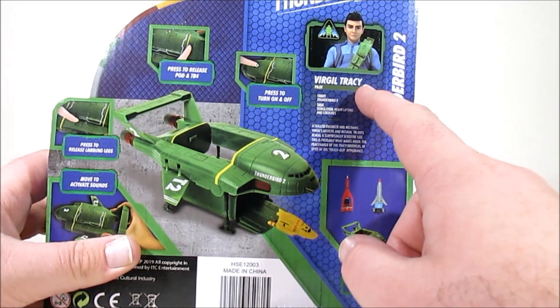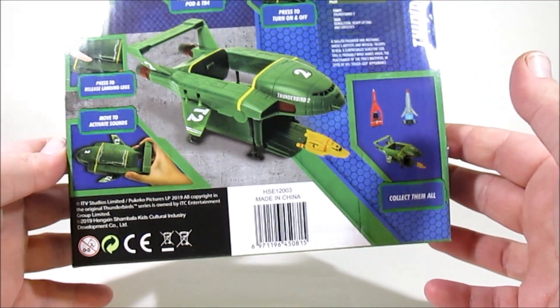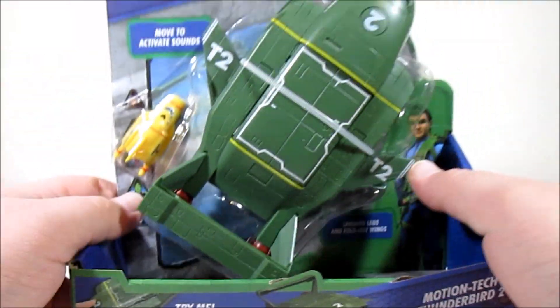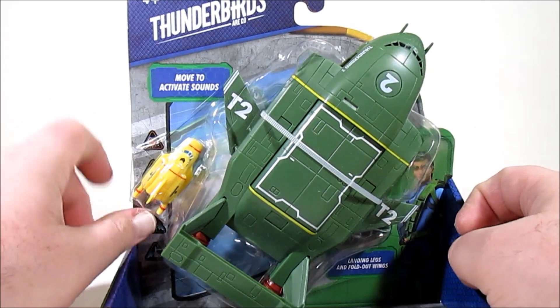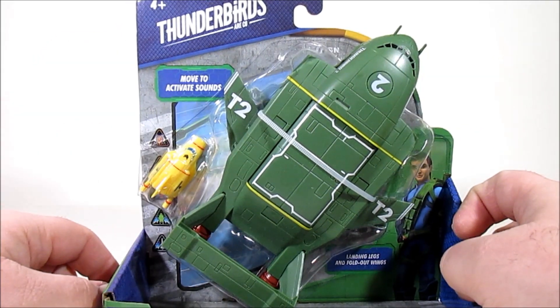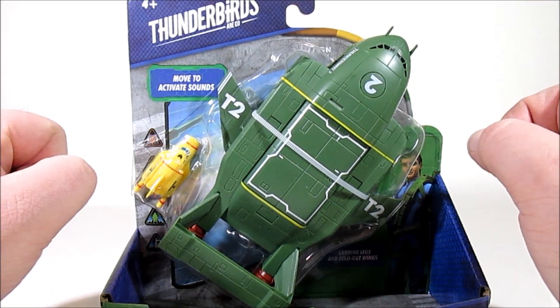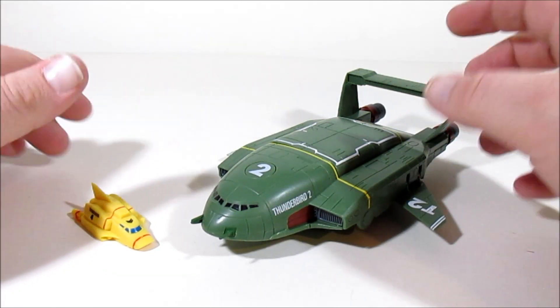We've got vital stats of Virgil Tracy, Thunderbird 2's pilot, and that's quite a lot to cover. I'm going to be running down everything here in a second, but first we need to get this big security strap off, unleash Thunderbird 4, and get to the tour review proper. Here we have Thunderbird 2 and 4 out of the package.